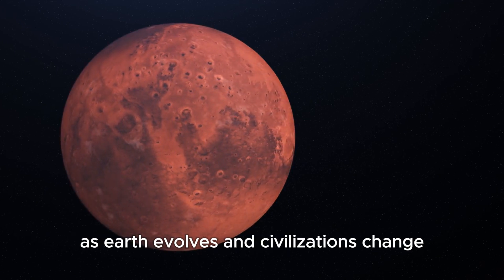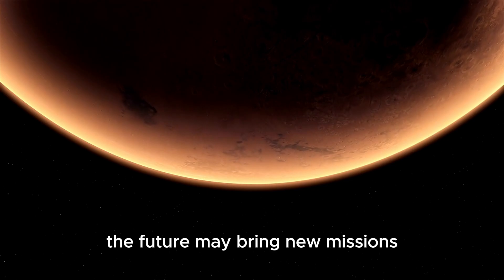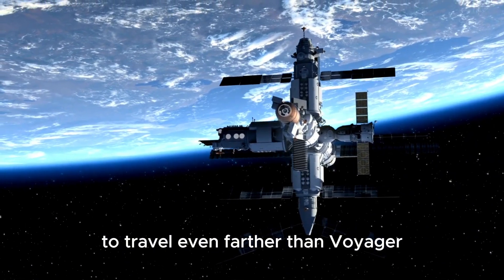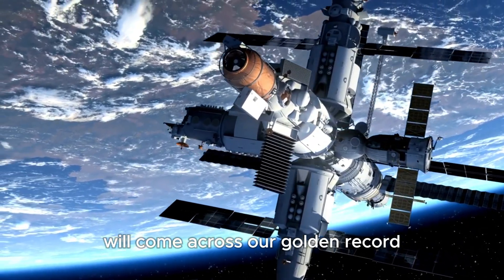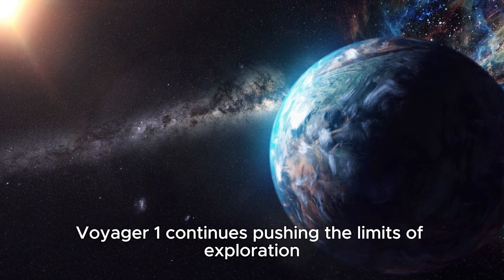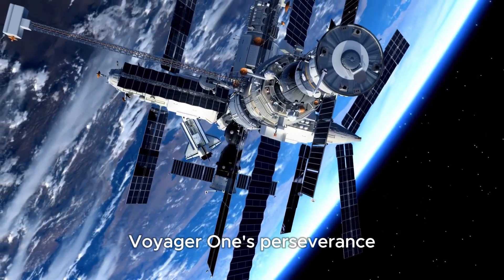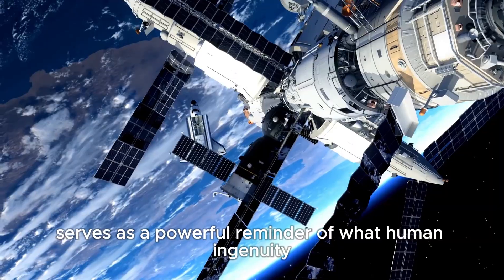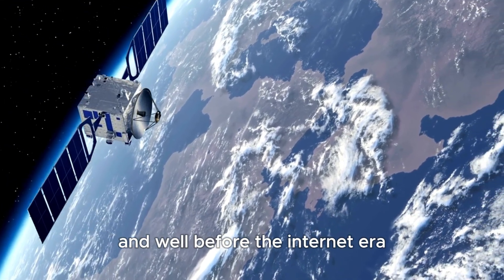As Earth evolves and civilizations change, this tiny probe will remain a silent witness to human ambition. The future may bring new missions equipped with advanced technologies to travel even farther than Voyager. Perhaps one day a future civilization will come across our golden record drifting through the dark. Voyager 1 continues pushing the limits of exploration, and as it does, we continue to listen, wonder, and dream. Its perseverance through the void of interstellar space serves as a powerful reminder of what human ingenuity and determination can achieve.